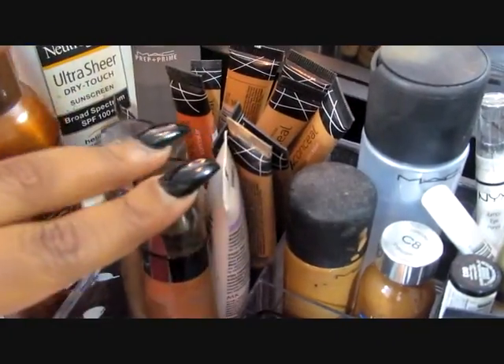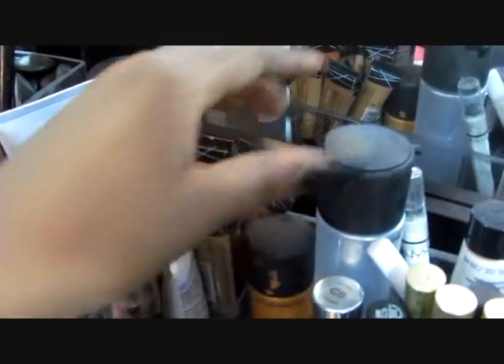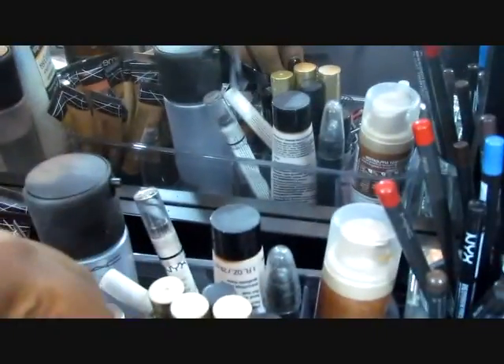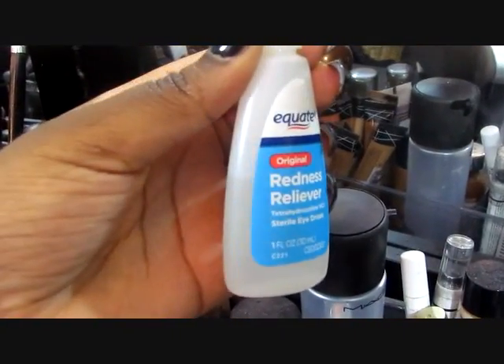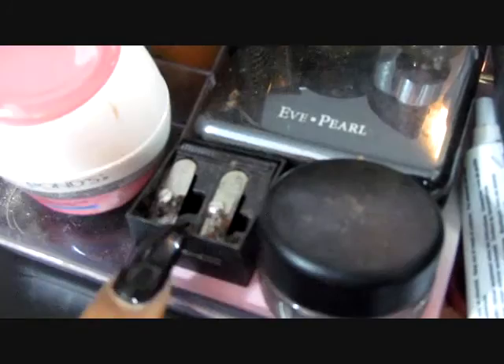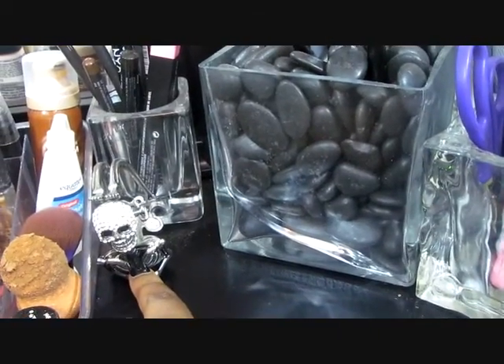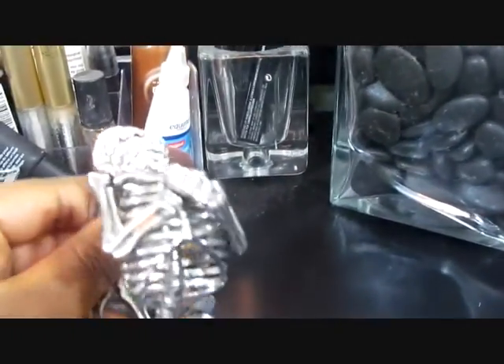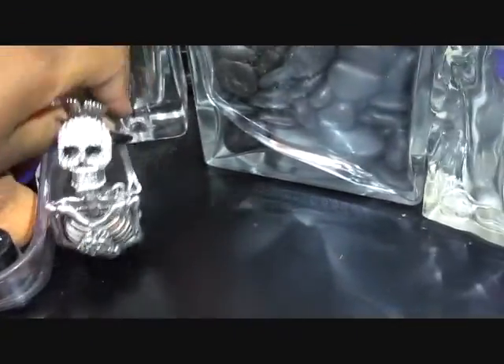I have some extra foundation just in case. Next to here is some more foundation, more fix fluid spray, some eye pencils, and my favorite — these are the redness reliever eye drops. Pencil sharpeners. There's a MAC painterly pot, some NYX, an eyelash curler. Oh, and right here — this was actually a bracelet and I just use it as decoration. It's a skull, so cute, I love it.